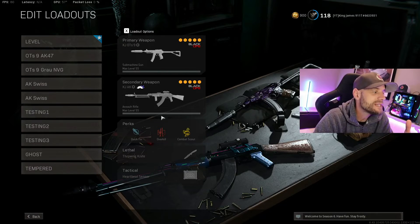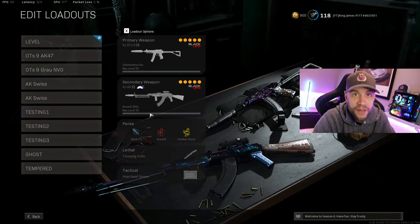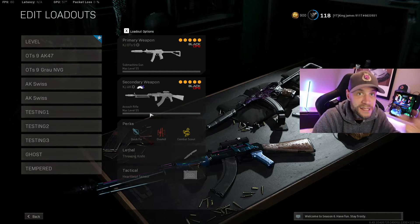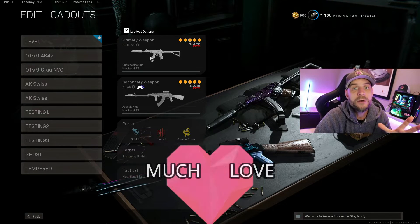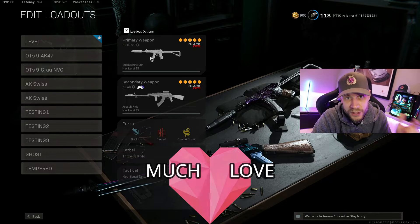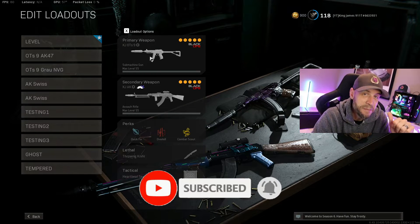I've been carrying the OTS-9 with the AK-47 — it's a really great combo. I also used it in the Haunting Halloween event, same loadout as shown in that video, and it works amazingly on Rebirth. It's a great all-around SMG that you should be checking out. Before I show you my build, I want to say thank you to everybody who's recently subbed to the channel and is here watching my videos — I really appreciate all the love and support.